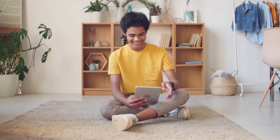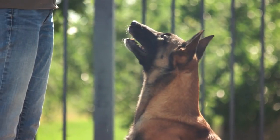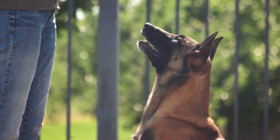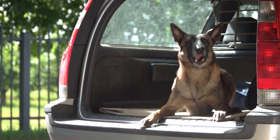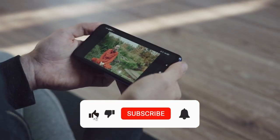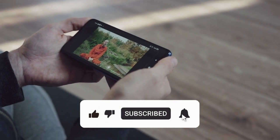Hello viewers and welcome to our channel. In this comprehensive guide, we will delve into the common health problems that affect Belgian Malinois and provide valuable insights on how to maintain their well-being. So let's dive into the video and don't forget to hit the like button and subscribe to the channel.